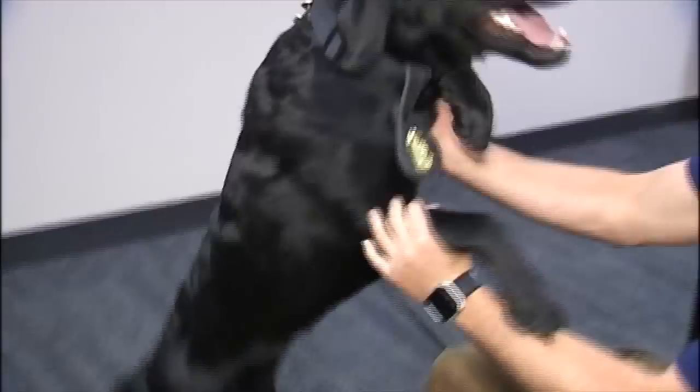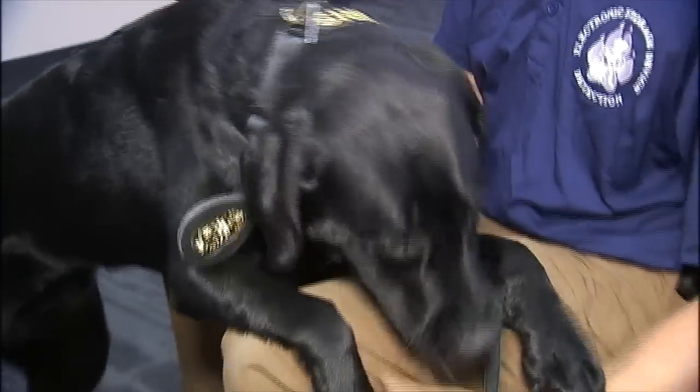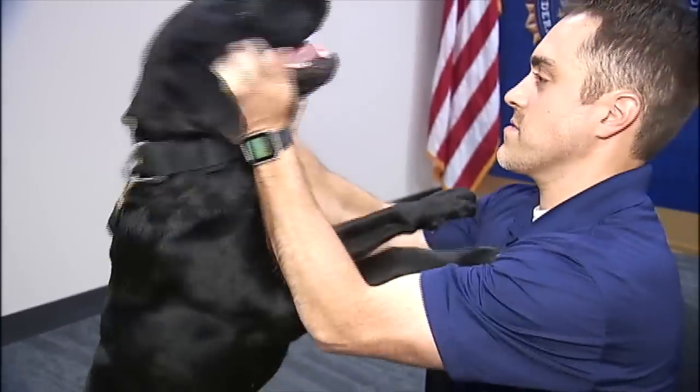Good girl. Don't let her puppy playfulness fool you. This black lab is one hard worker.